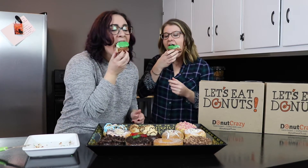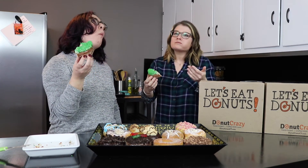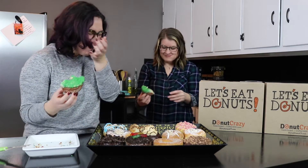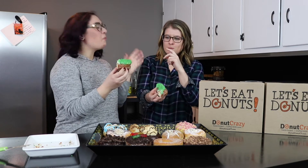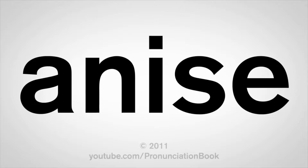Cheers! Mmm. Oh, I don't like the frosting. I don't like the frosting, but I like the cake donut. It's like... buttery. Is it whipped? It's like they put anise in it. Yes, anise.